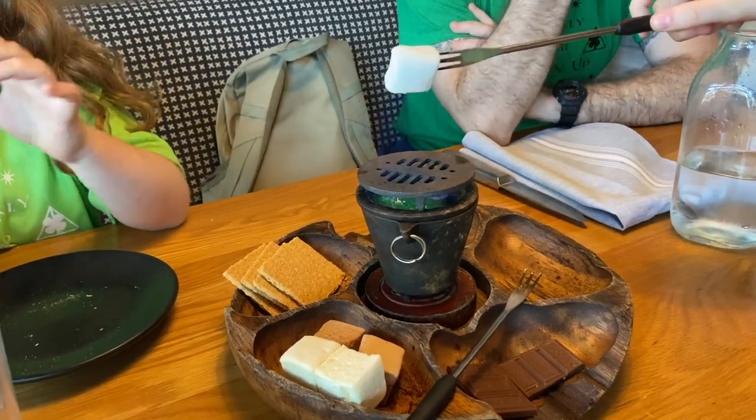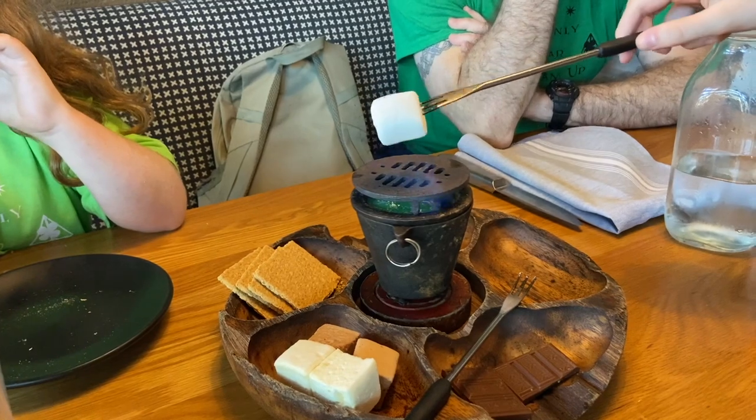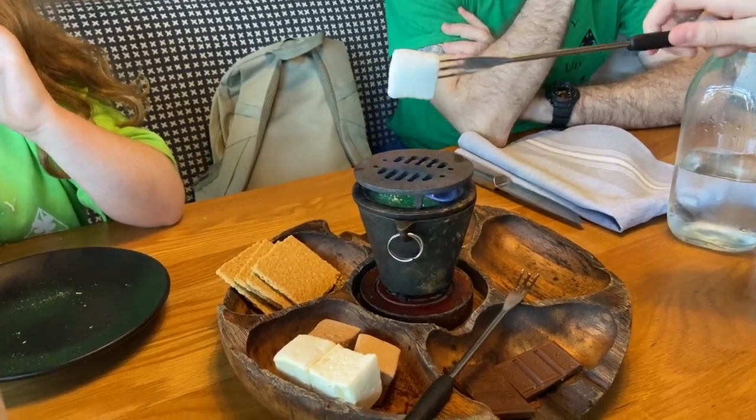Billy, do you remember what part of the flame was the hottest? The blue flame? Yeah.